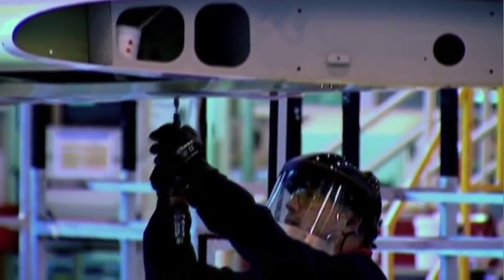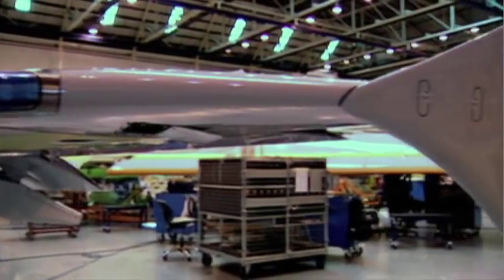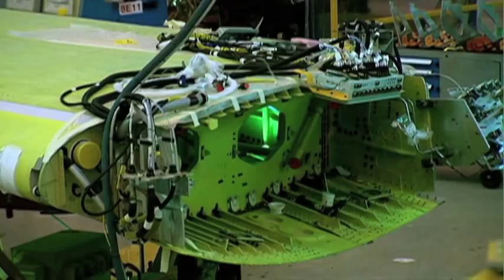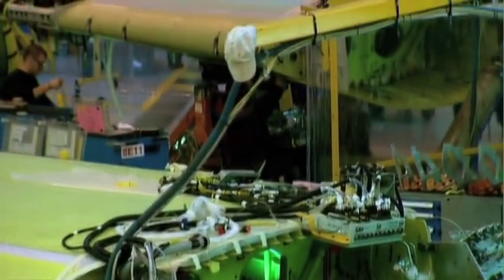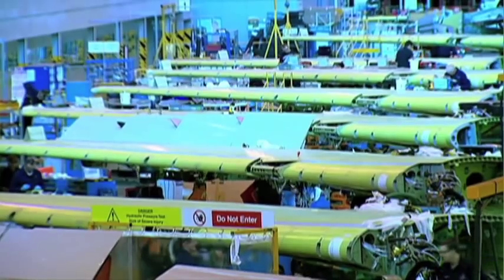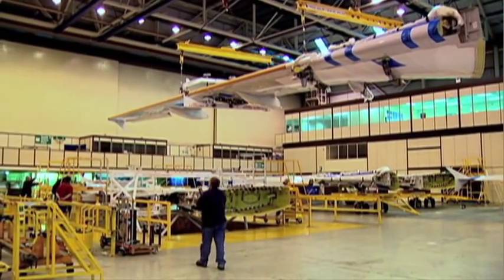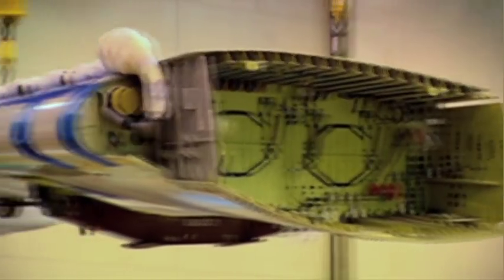This is where the Airbus wings begin. 57 feet long and each weighing over 4 tons, they need to withstand the incredible stresses of flight, carry the weight of the engines, and act as a fuel tank. Making them strong enough without exceeding their weight specification is a tricky engineering challenge.